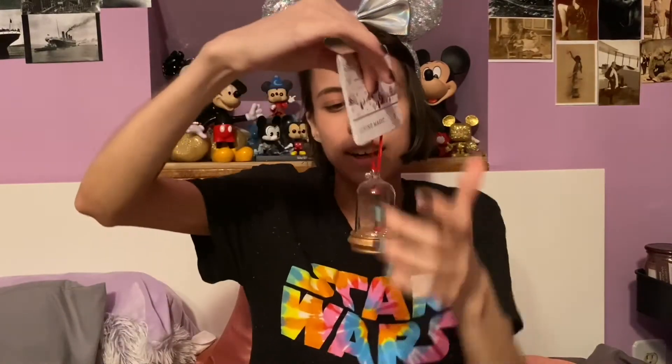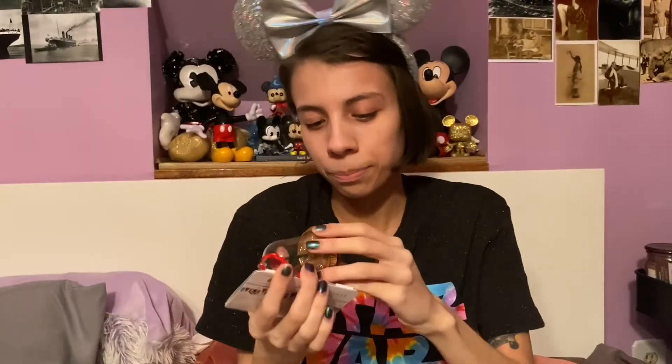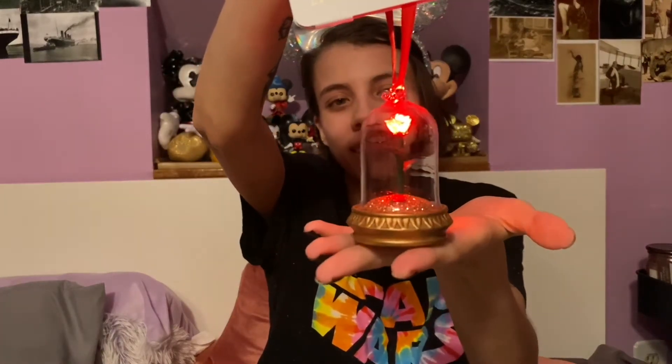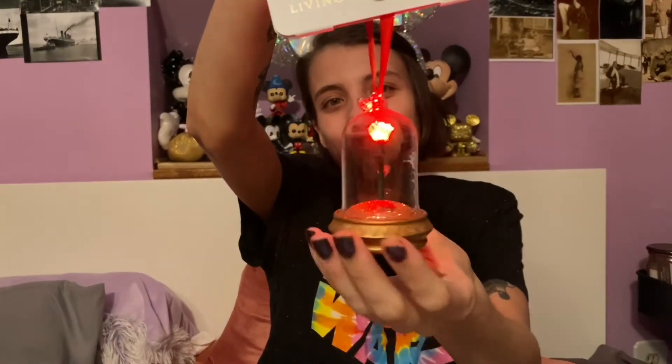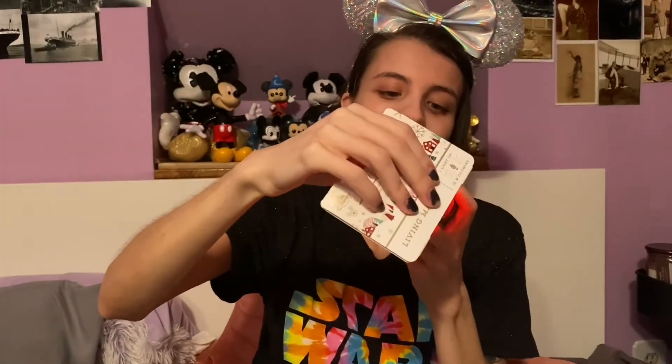Another one that I got last year after Christmas is the glass dome with the enchanted rose from Beauty and the Beast. It's got beautiful gold sparkles on the bottom and then the rose lights up red. This is so beautiful — I just love that light-up detail that it has.